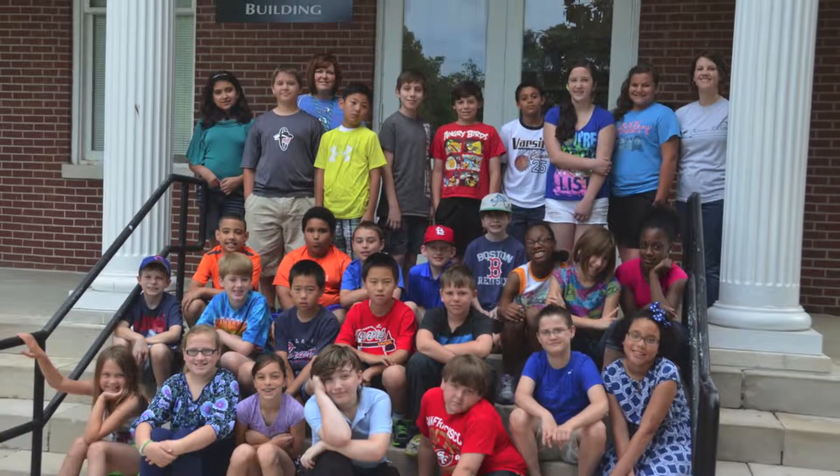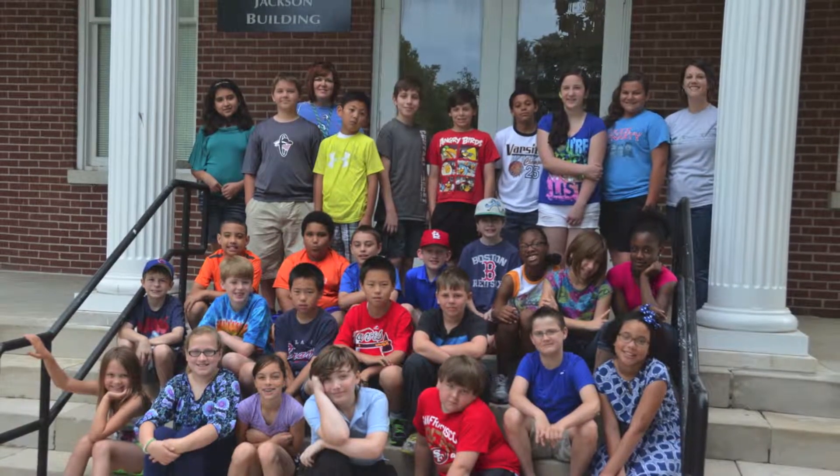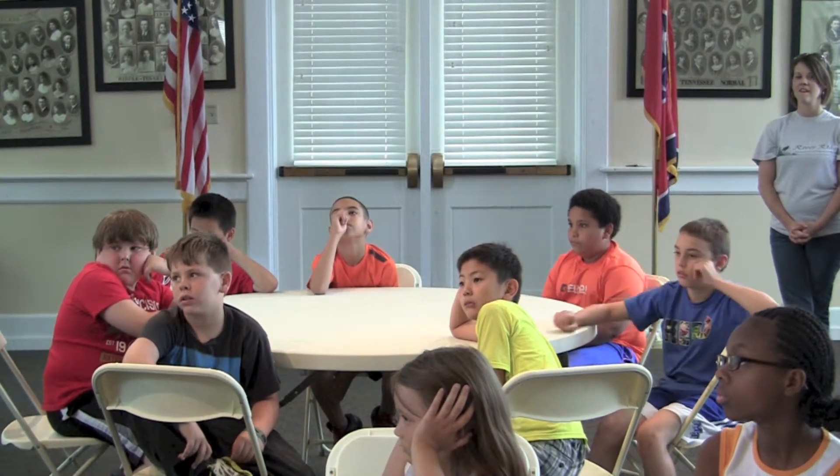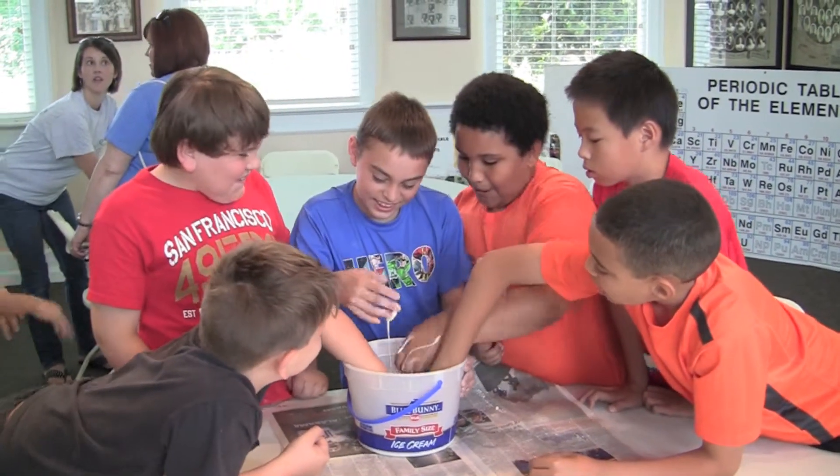Camp Prism is a camp focused on math and science practices, integrating technology and engineering as well. The students that come into Camp Prism have a love for math and science already. I feel that they gain a lot of experience and exposure integrating technology and engineering into the science and STEM activities.